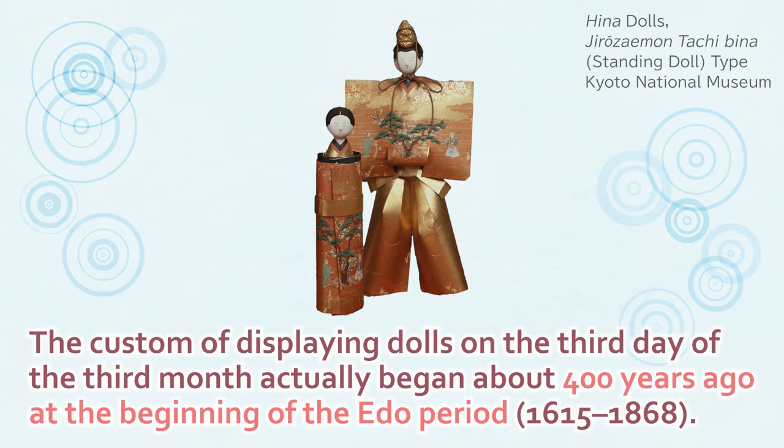The custom of displaying dolls on the third day of the third month actually began about 400 years ago, at the beginning of the Edo period.